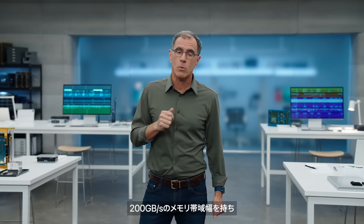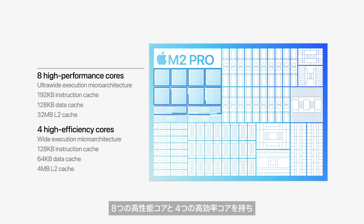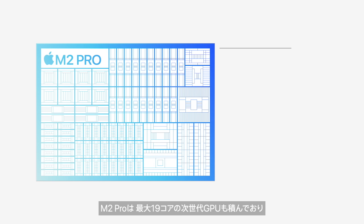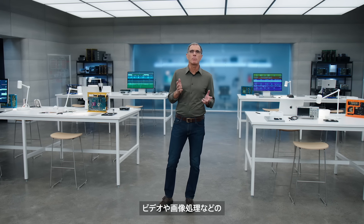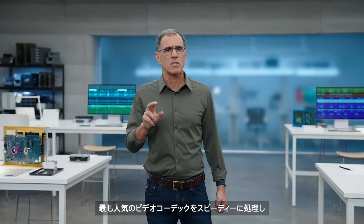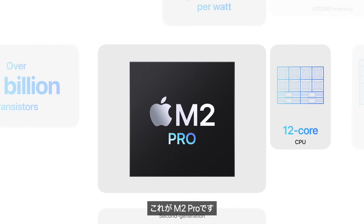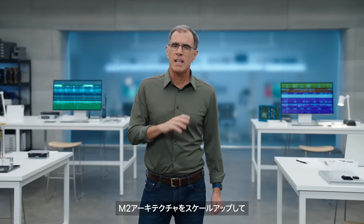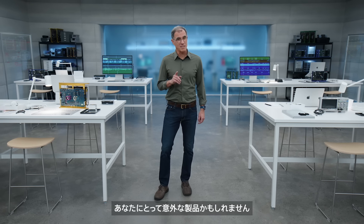M2 Pro delivers 200 gigabytes per second of memory bandwidth — twice what M2 delivers — and supports up to 32 gigabytes of memory. It features a next-generation 12-core CPU with eight high-performance cores and four high-efficiency cores for up to 20% greater performance over M1 Pro. It also has a next-generation GPU with up to 19 cores, delivering up to 30% more graphics performance. The neural engine speeds up machine learning tasks like video and image processing by 40%. Finally, the powerful media engine rips through popular video codecs while using very little power. The first product to get this chip is one you might not expect.